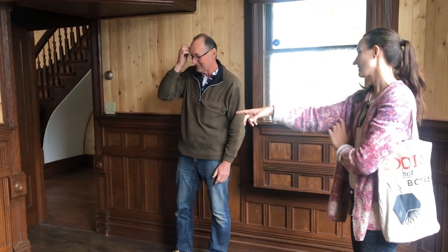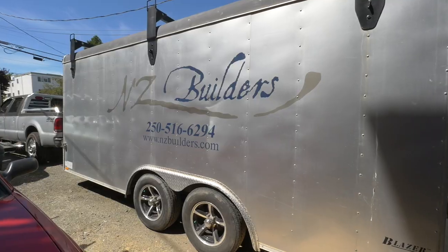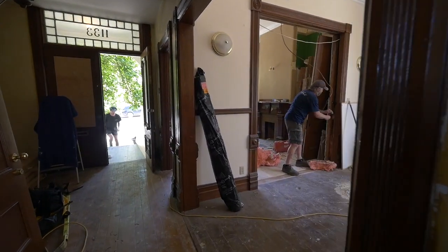We have several contractors on site. We have Lee Taylor from TaylorMade who's GC-ing this project, and also New Zealand Builders — NZ Builders — those guys are awesome as well. We've got a full team here, six guys on site. They've been ripping out the interior and we're going to put it all back together again. Let's go inside and take a look.